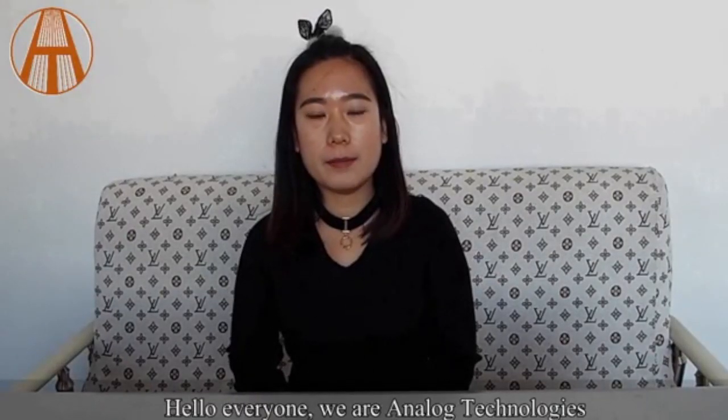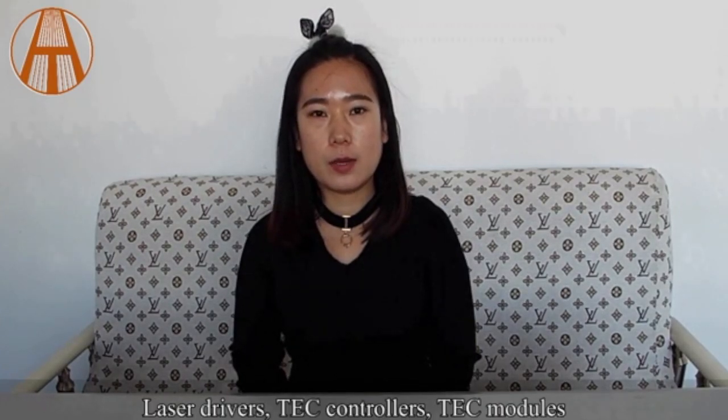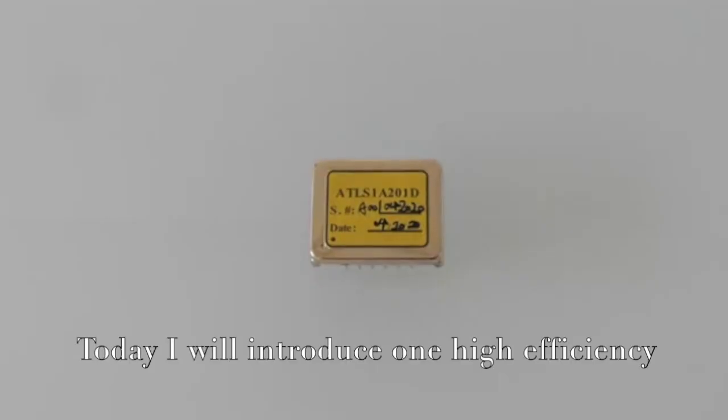We are Analog Technologies and our main products include laser drivers, TEC controllers, TEC modules, high voltage power supplies, SMT-SMD component kits, thermistors, etc.